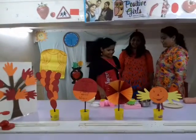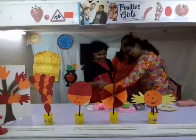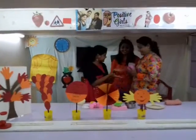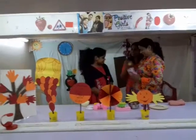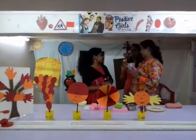Now tell me which more things are round in shape. Cook. Yes, very good. This top is also round. What is it? Ladoo! Ladoo is also a circle. Very good. You eat ladoos? Yes. So it is round in shape.